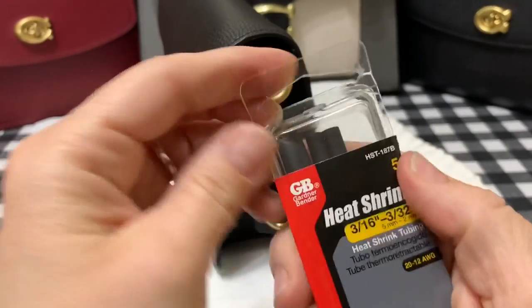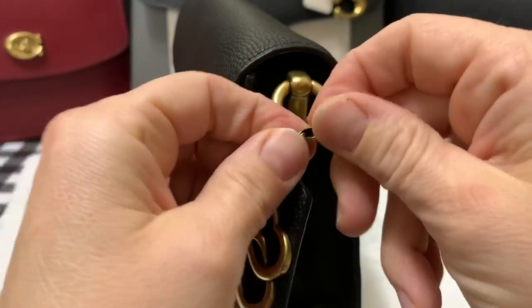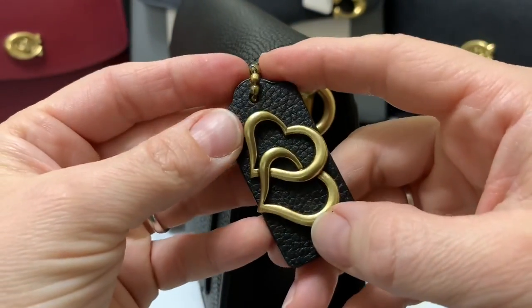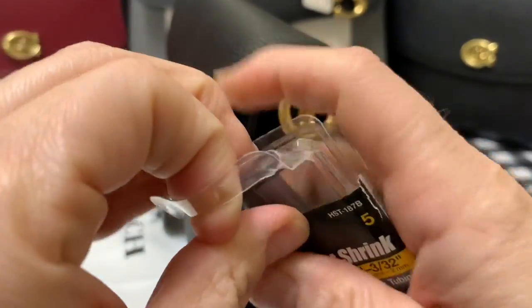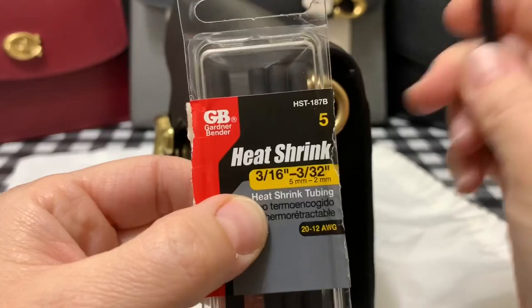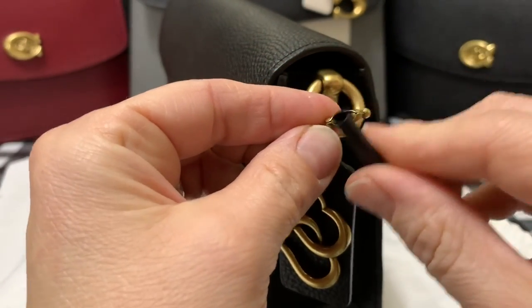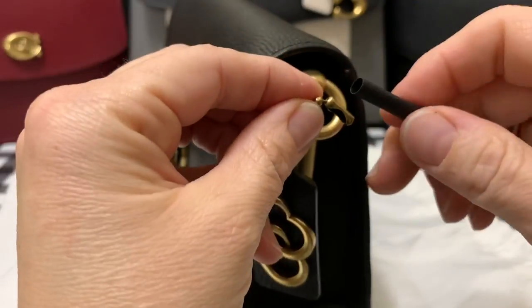I picked up some heat shrink wrap tubing to secure my motif pin so I don't lose it. You can find these in the electrical section at Home Depot or on Amazon. I saw this technique in my Facebook group. They come in smaller and larger sizes, but I figured this size is the best fit. This is my first time doing it, so you're coming along for the ride!